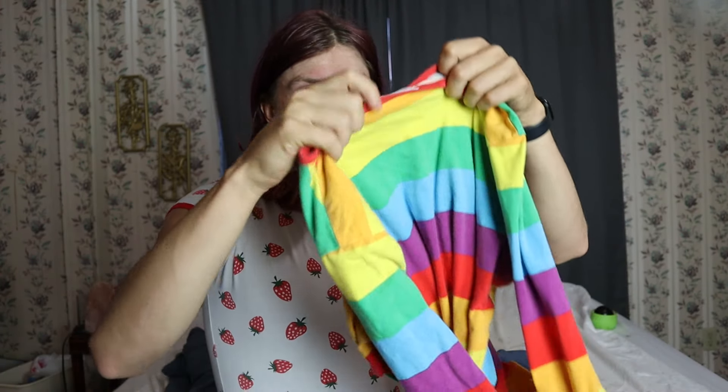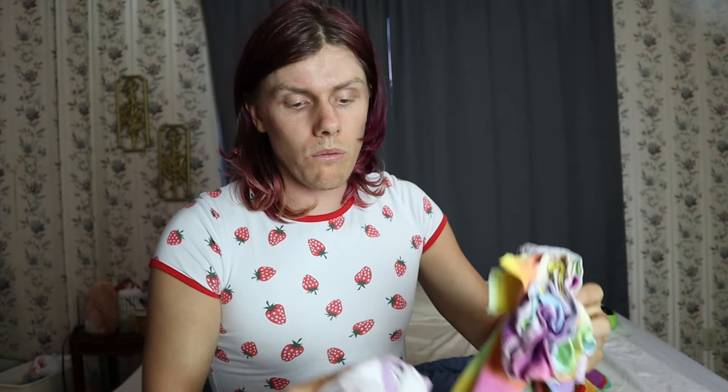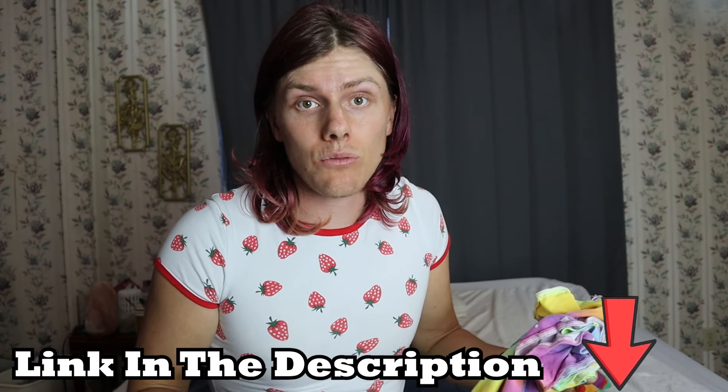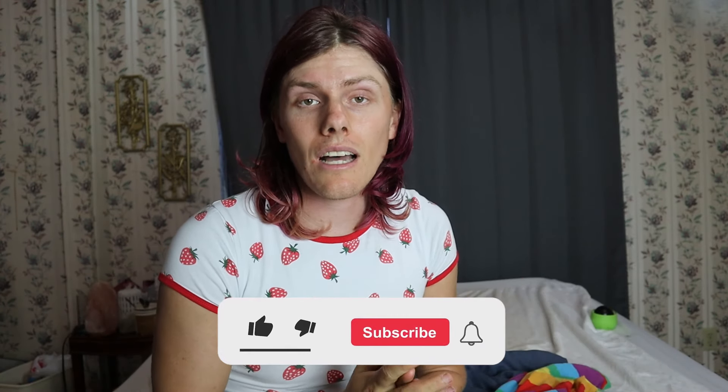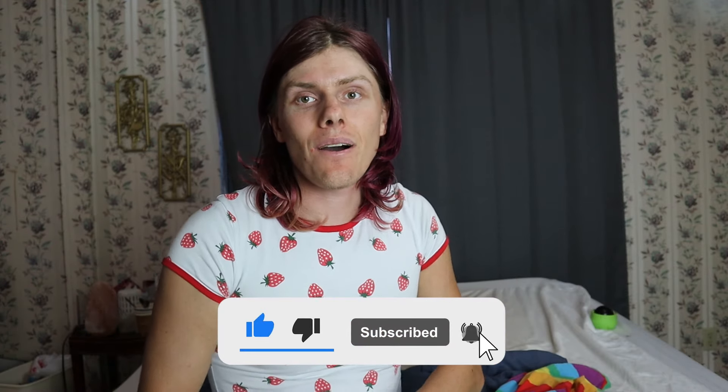So again, these are all my onesies — I'm wearing the strawberry one, I've got my pink unicorn one, my rainbow-colored long-sleeve one, and the one with the skirt. These are all going to be linked in the description below so you guys can get them on Amazon and choose whatever size you want. It would help me if you guys used those links and clicked that subscribe button — I'm trying to get to 1,000 subscribers by August 2nd. I'll see you guys in another video, bye!